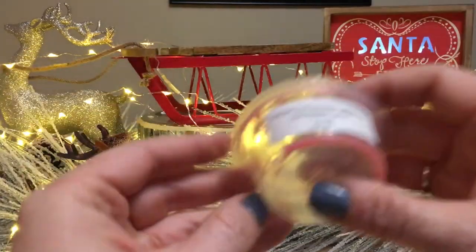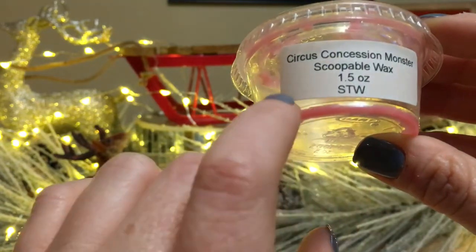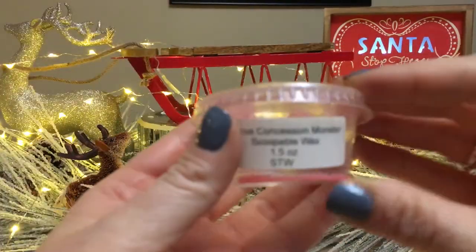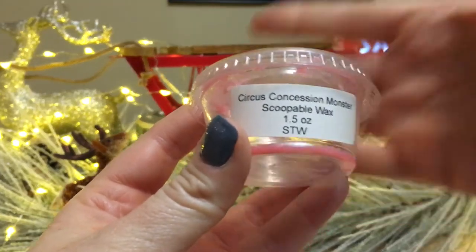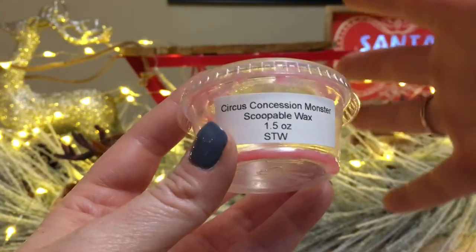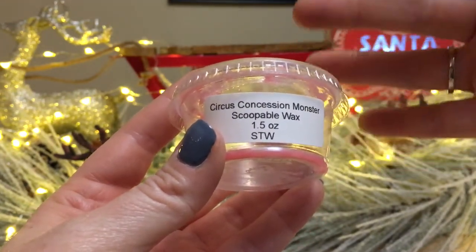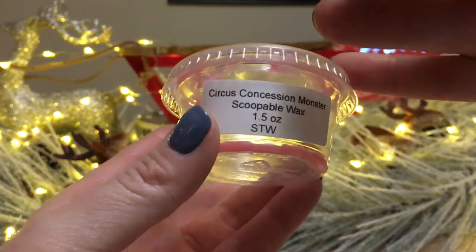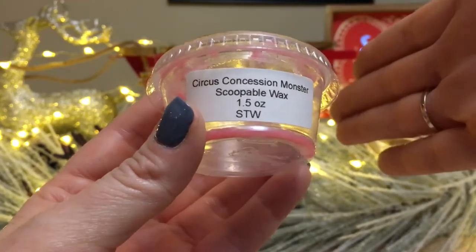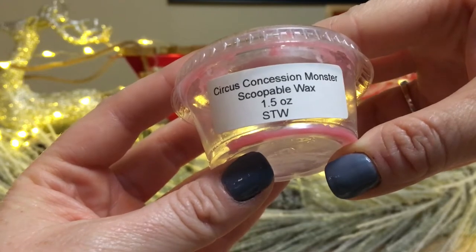Throwback Thursday: scoopable wax from Rose Girls — this is Circus Concessions Monster. I received this as part of a random act of kindness, which was awesome. It was my first time experiencing scoopables and it definitely opened my eyes. I'll definitely look to purchasing from this company again. I'm not a huge Circus Concessions person — it's a very August/September scent with popcorn, caramel, apple, all the fair smells. A little too much caramel for me, but it was a great introduction to scoopables.